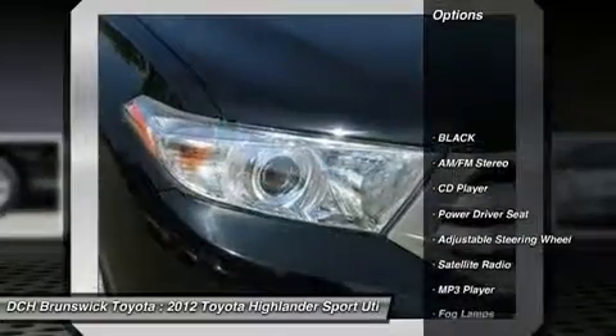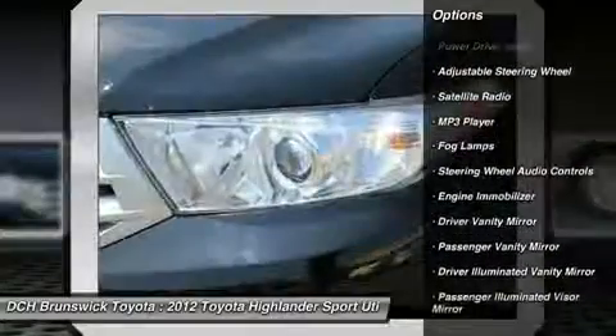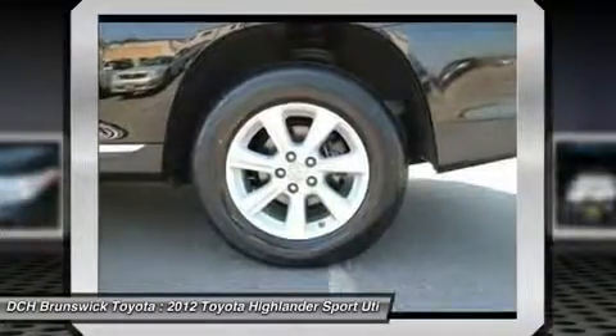Power lift gate, keyless entry, steering wheel audio controls, leather wrapped steering wheel, moonroof, backup camera, Bluetooth, adjustable steering wheel, power steering, aluminum wheels.